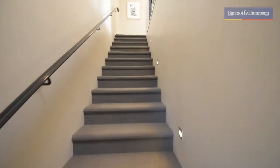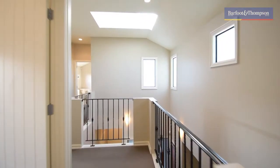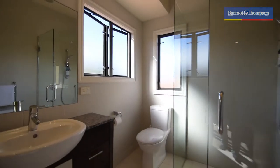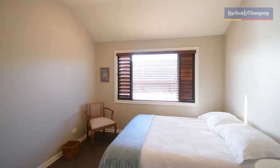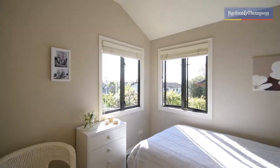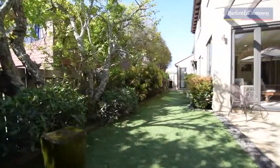As you wander upstairs, you'll be delighted to find three generous bedrooms, one of them being the master. In here it is super large — you will find a walk-in wardrobe and a lovely ensuite. The family bathroom is also upstairs.